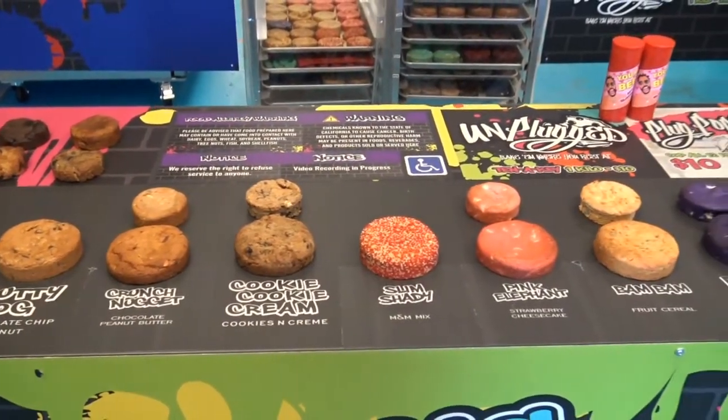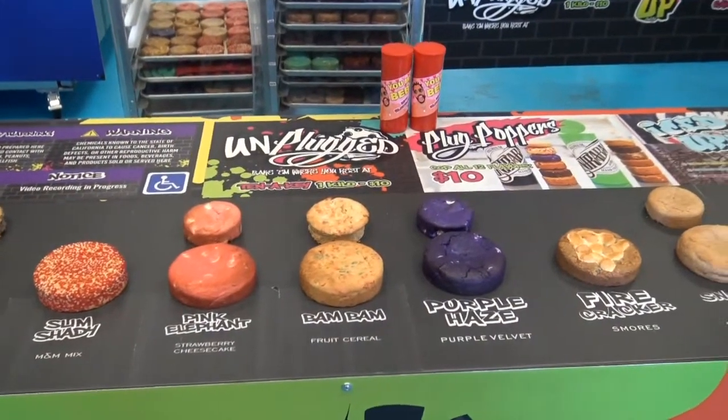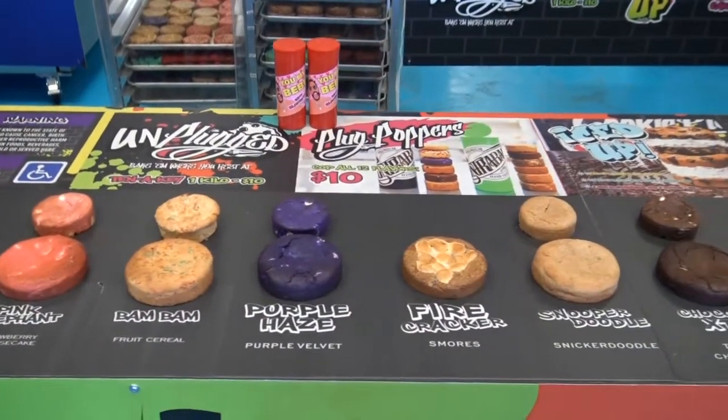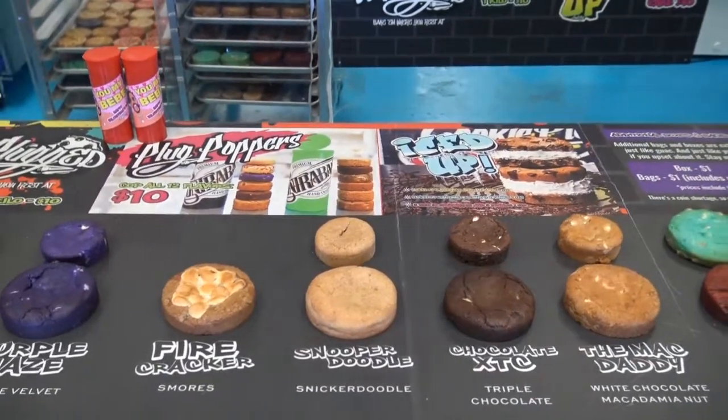Our 12 flavors are: OG, Nutty OG, Crunch Nugget, Cookie Cookie Cream, Slim Shady, Pink Elephant, Bam Bam, Purple Haze, Firecracker, Snooper Doodle, Chocolate Ecstasy, and Mac Daddy. Our names are all different and unique.